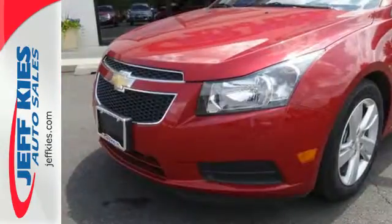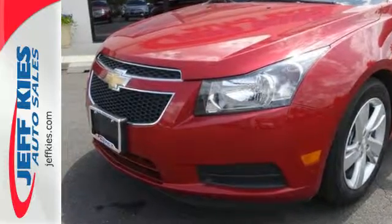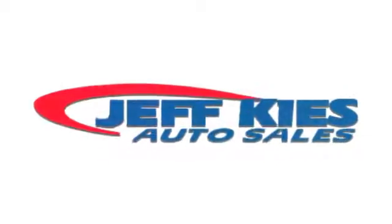This Cruze goes far beyond expectations. See it for yourself today. Here at Jeff Kies, it's all good.